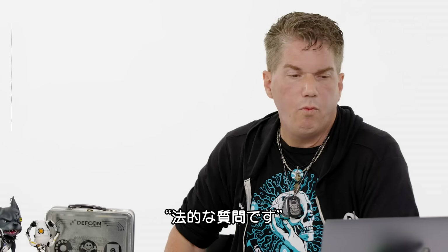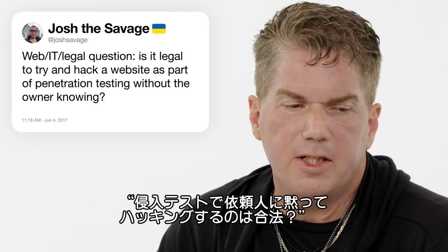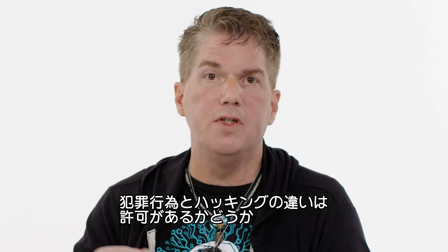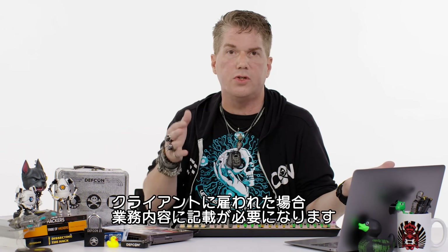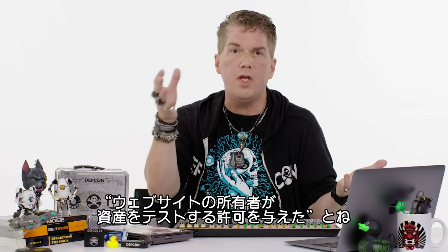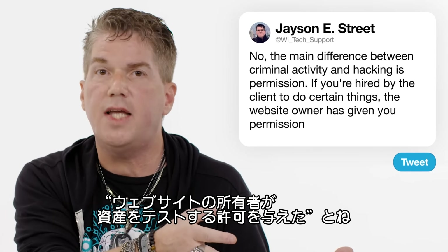At Josh Savage — a legal question: is it legal to try and hack a website as part of penetration testing without the owner knowing? No. The main difference between criminal activity and hacking is permission. If you've been hired by the client to do certain things within scope, it has to say that the website owner or the hosting provider has also given permission to test that asset.